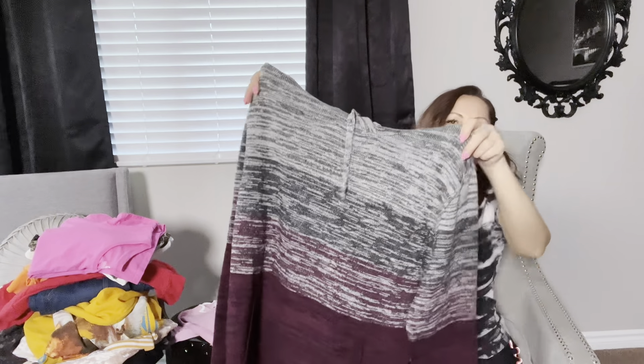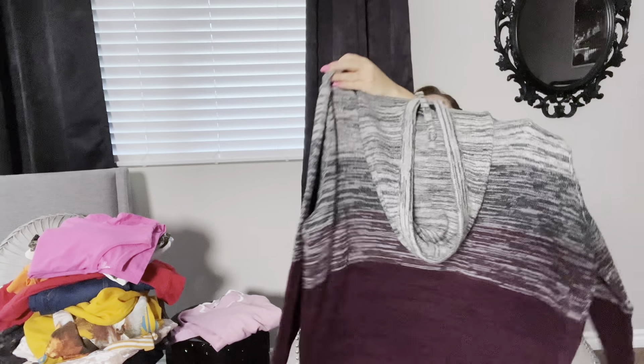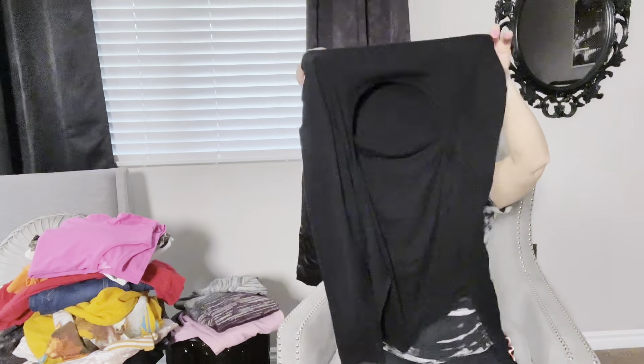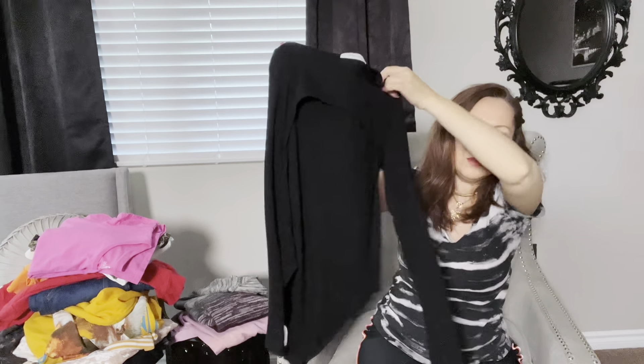Another new-with-tag item by American Eagle Outfitters — it's a sweater pullover hoodie in a size large. I think this can be unisex, which is a good thing. Pick up unisex items and use the word unisex as a tag in your listing. It says 'seriously soft' — I believe you.